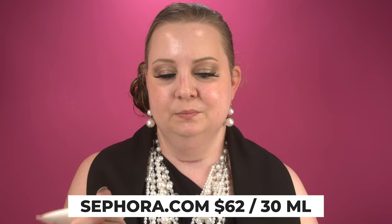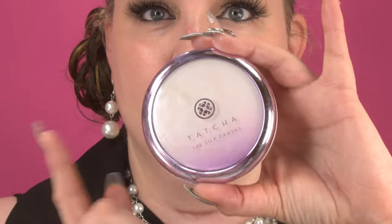Next we're going in with a skin primer. This is the Dior Skin Veil Primer. I'm taking a small pea-sized amount, rubbing it into my fingertips, and generously applying it to the area and spreading it out.